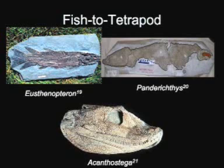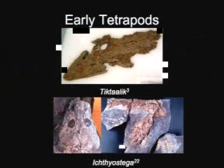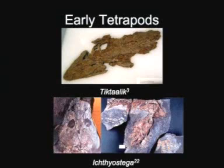When we come to Acanthostega, we see that the fin-to-foot transition is almost complete. In Tiktaalik, we see that the fins now possess wrists and finger bones, which are adaptations for bearing weight. Additionally, Tiktaalik possesses a neck as well as lungs and gills.